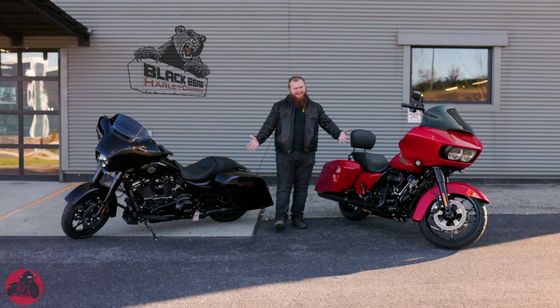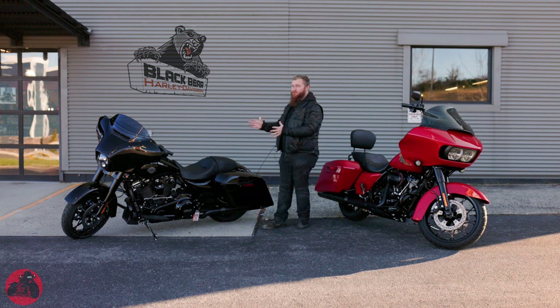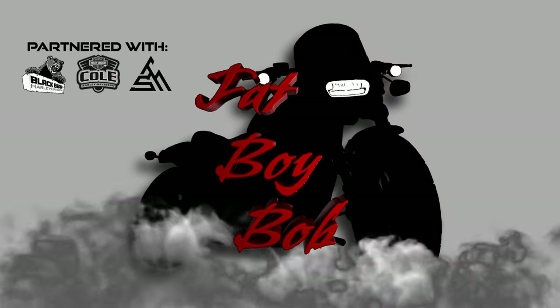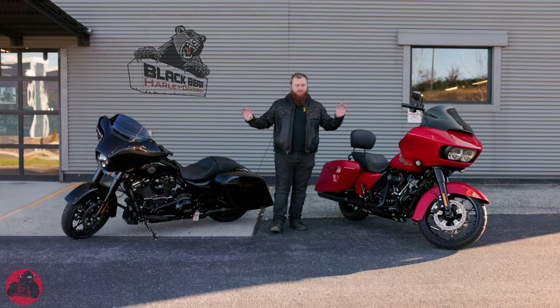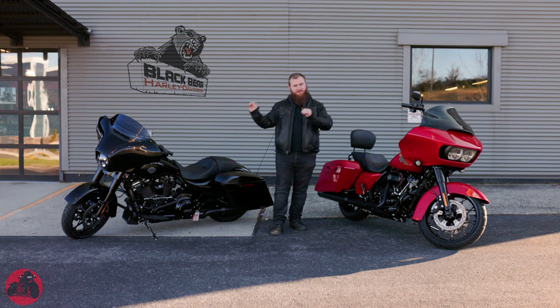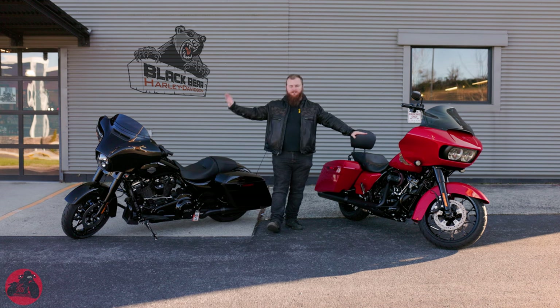Welcome back to the channel! Today we're going to be comparing the Road Glide Special versus the Street Glide Special — which one is right for you? Even though I have both Specials right here in front of me, this really does also apply when comparing the standards to the standards. So across the board we're going to be talking about the Road Glide versus the Street Glide.